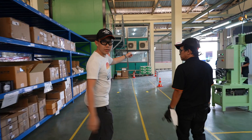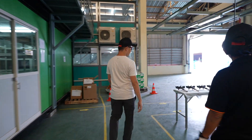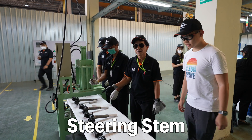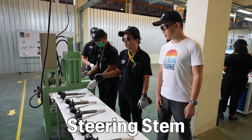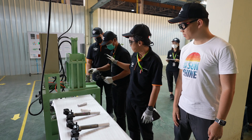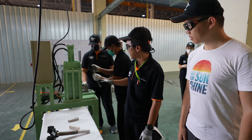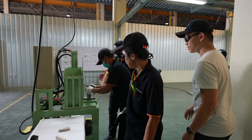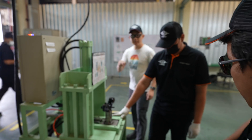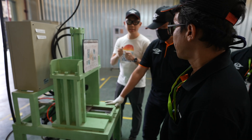Now we're heading down towards the first step. This is for the steering stem — the steering system of the motorcycle. First, take the bracket for this and then take the stem to the bracket. The purpose of this machine is to apply pressure to make sure that there are no gaps in the entire steering stem.